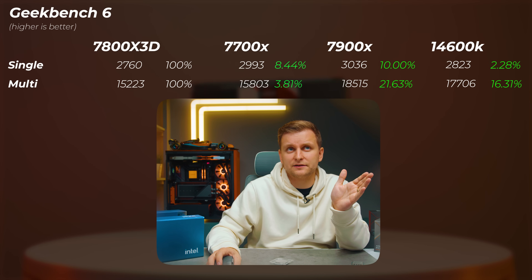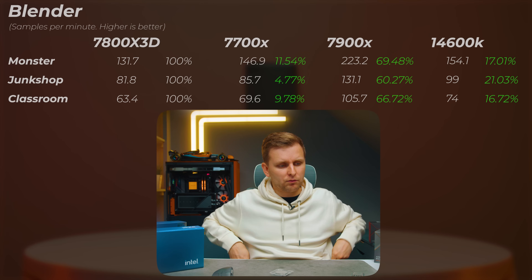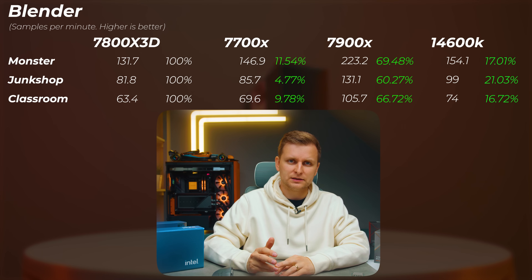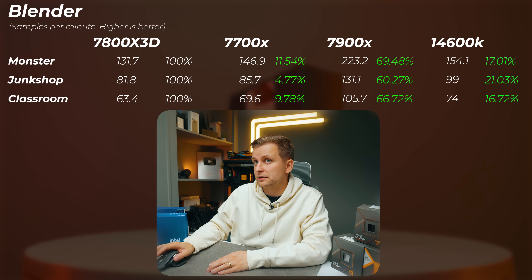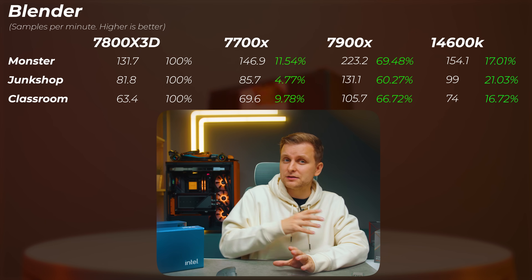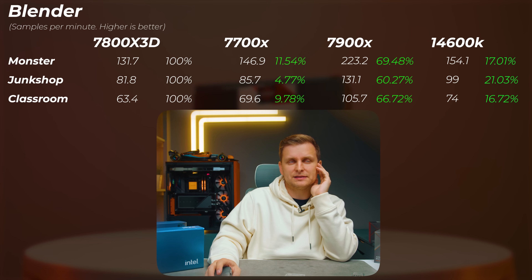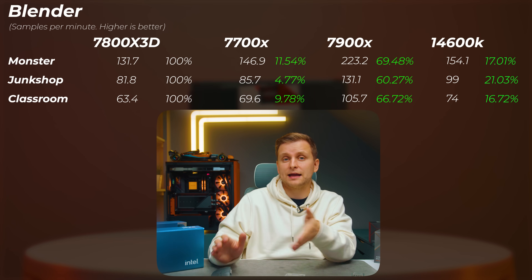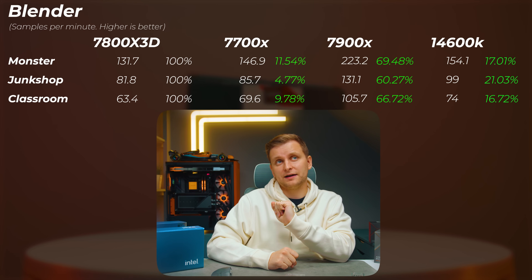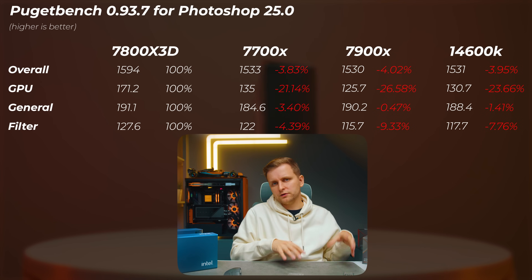Moving on to Blender - a very heavy CPU rendering workload. The 7700X is 4.7% to 11.5% faster across the Monster, Junk Shop, and Classroom scenes, so it doesn't look good for the 3D either. The 7900X is a ridiculous 60 to 70% faster, and the 14600K - being a lot cheaper - is also faster at 16 to 21%. Those E-cores actually do matter here.